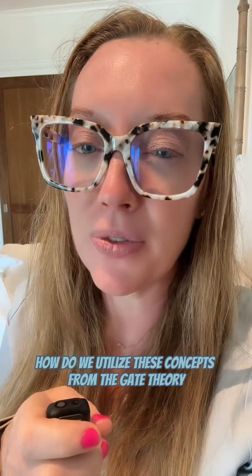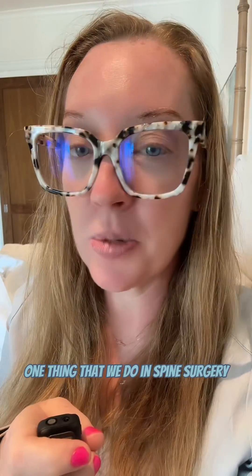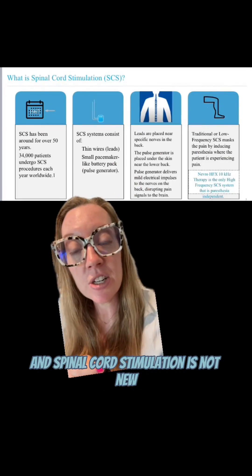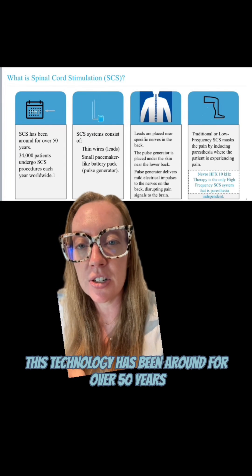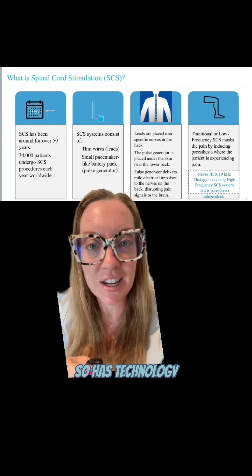Back to my bonus question from yesterday — how do we utilize these concepts from the gate theory to treat people with chronic pain? One thing that we do in spine surgery is something called spinal cord stimulation. Spinal cord stimulation is not new; this technology has been around for over 50 years, but as medicine has advanced, so has the technology in SCS.